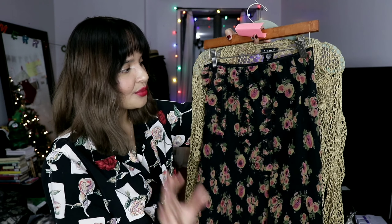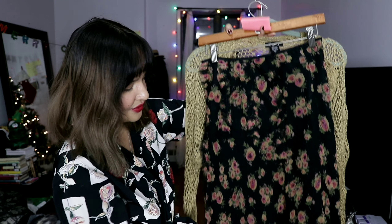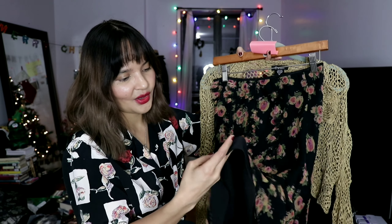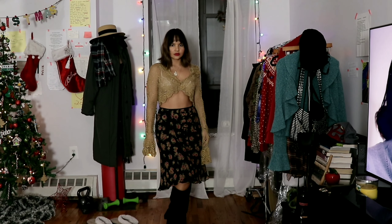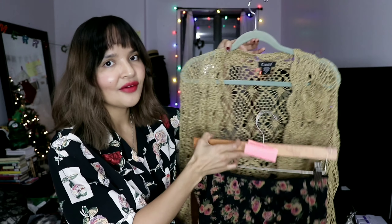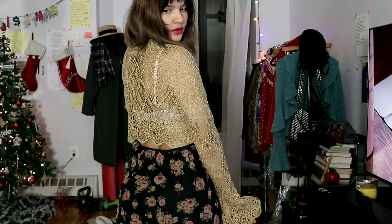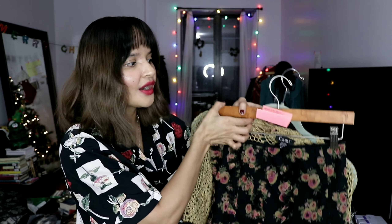I intend on wearing this a lot in the spring if I haven't sold it by then. I decided to pair it with this silk skirt because of the colors — above all else I love to mix fabrics, but the colors go really nicely together. The colors on the skirt are pink, orange, green, and black. There is beautiful ruffled piping going down the front and the skirt is lined. I decided to wear it just with a bra — putting a silk tank top under would take away from the look I'm trying to convey.